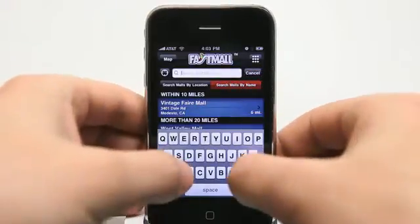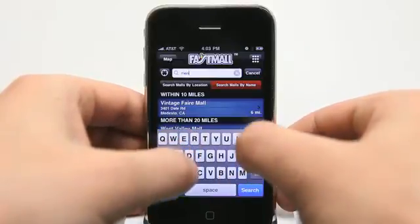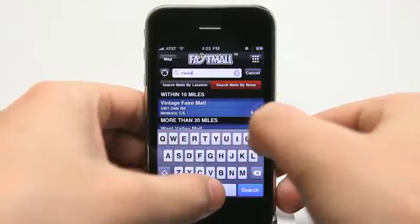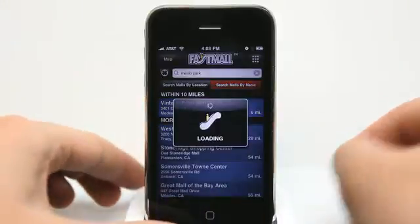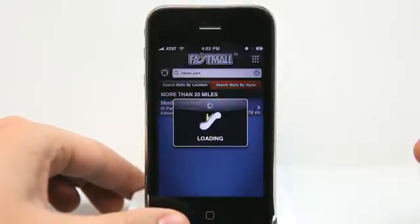Let's search a mall by name and look at a mall that is included, which is Menlo Park Mall in New Jersey. We tap on that mall.